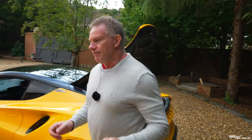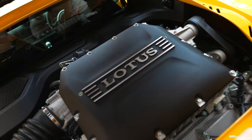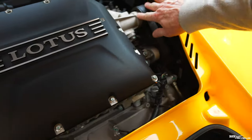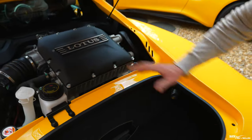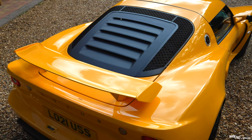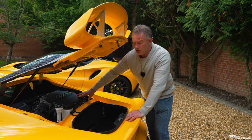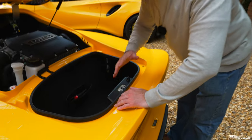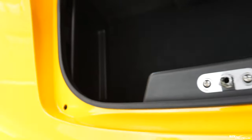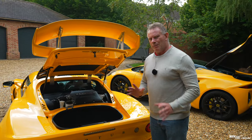Moving across to the Exige 390, you can see the same Toyota 3.5 V6 supercharged engine. With the compartment fully open you can see the supercharger belt — this has a larger supercharger, hence its better 0-62 performance. It has 397 brake horsepower, 311 lb-ft of torque, and a top speed of 172 mph. Luggage space is smaller than the Emira but you can fit items into the side rear wing section with soft bags. Overall the Emira has the storage edge, but they're broadly comparable.